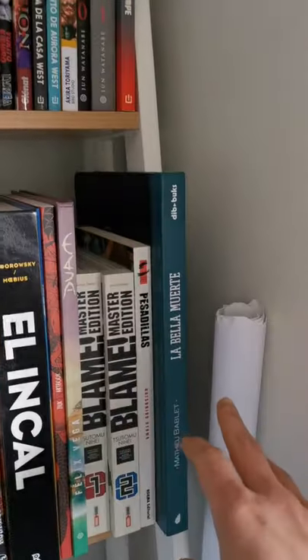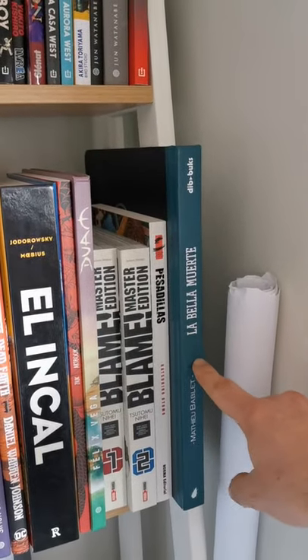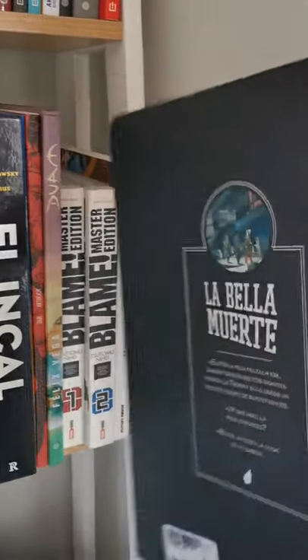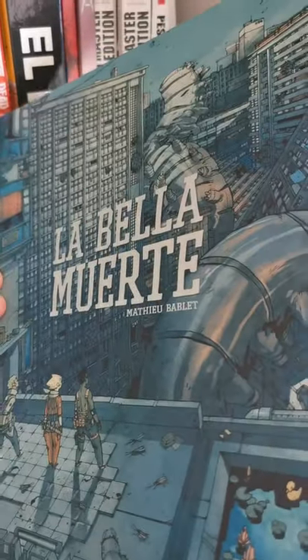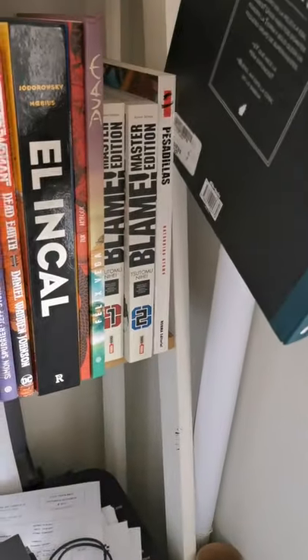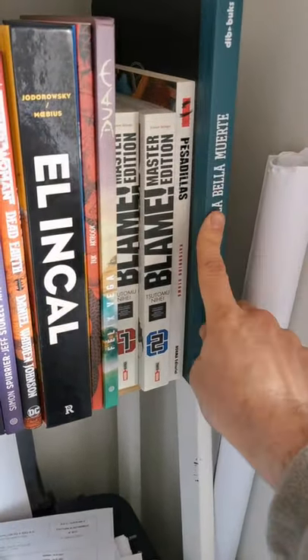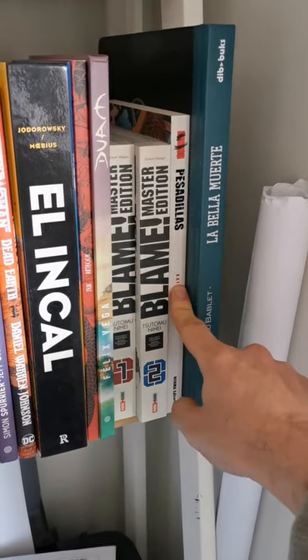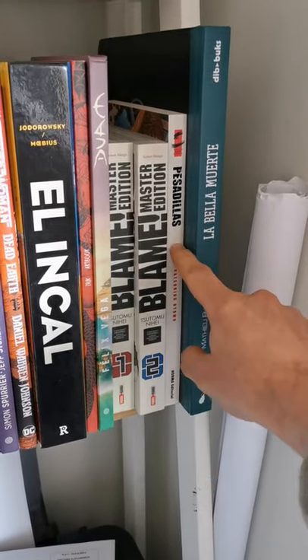Here we have Beautiful Death by Matthew Bablette — he's a European artist, a French artist. Great details and stuff on his comics, totally recommended. He has a new comic book coming out really soon.